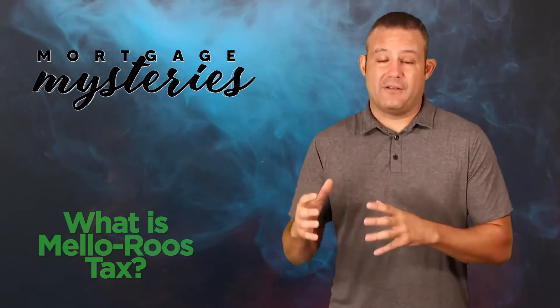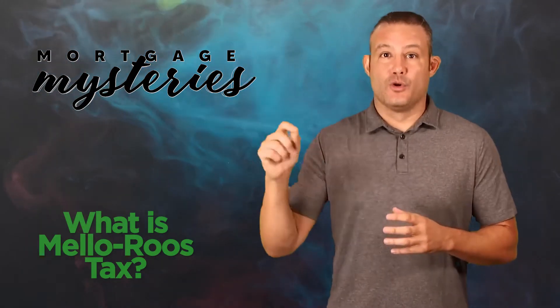Today's mortgage mystery is a question that comes to us from a client that found us on YouTube asking: what is Mello-Roos tax?